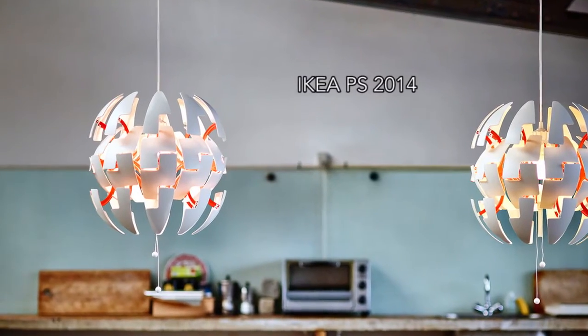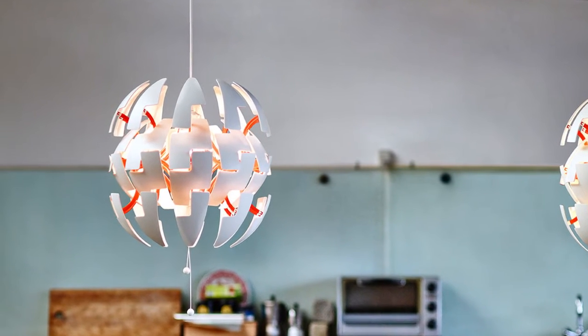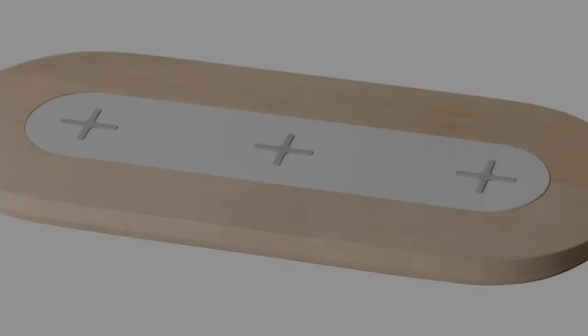Next is the IKEA PS 2014, a super stylish pendant lamp that opens up to reveal a copper framework that projects warm, diffused light.